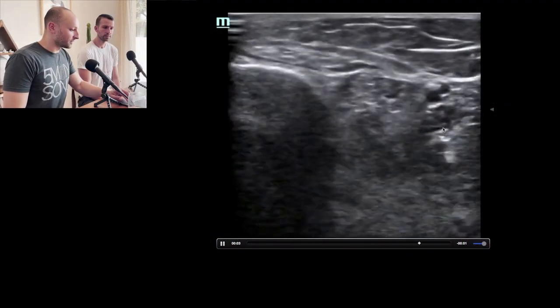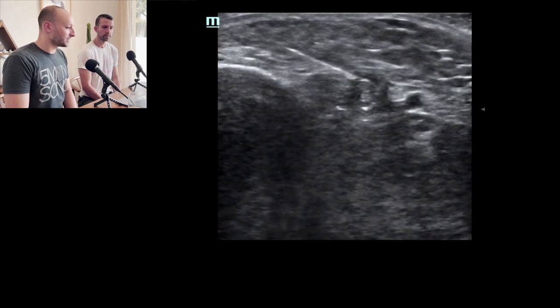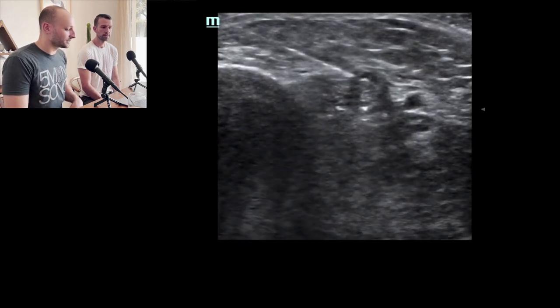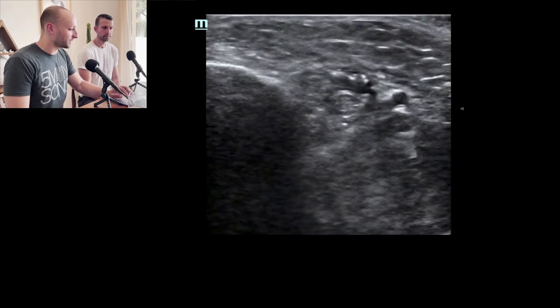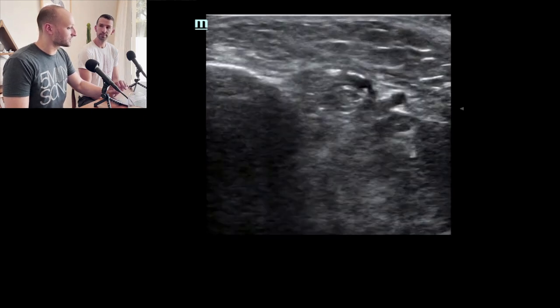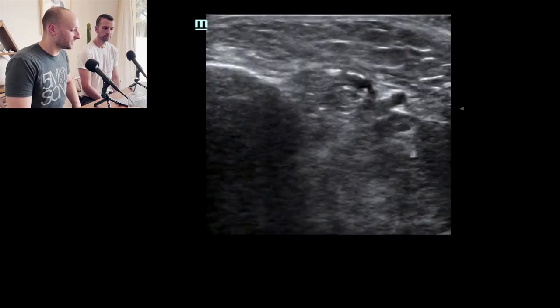This provider came from the anterior approach, which is really great. You can see the needle coming in and getting right into that sheath. In the second view we're a little out of plane with the needle, but we can see the spread of that anesthetic right around the nerve — a pretty cool block.